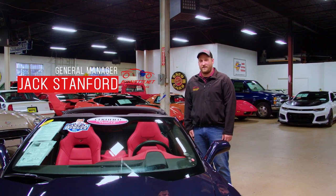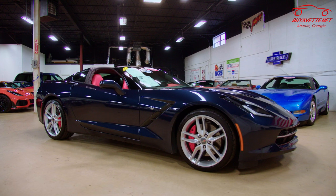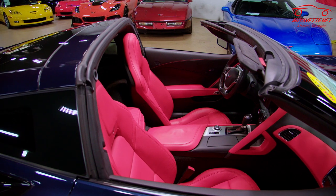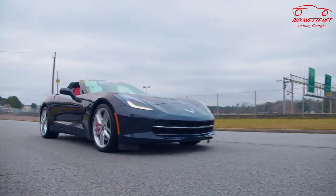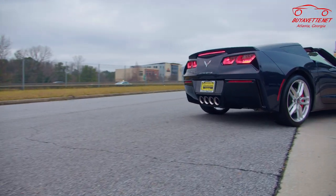Hi folks, welcome back to Biavette. Today we're standing in front of a 2016 Corvette Z51. This car happens to be night race blue with red interior. It's a pretty rare combination — this is the only one I've ever seen and I absolutely love it. It has the Z51 specific wheels and also red calipers to tie into the red interior.